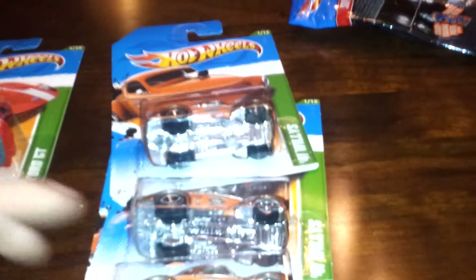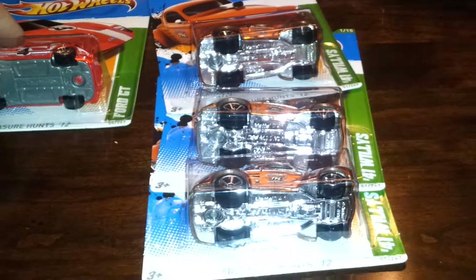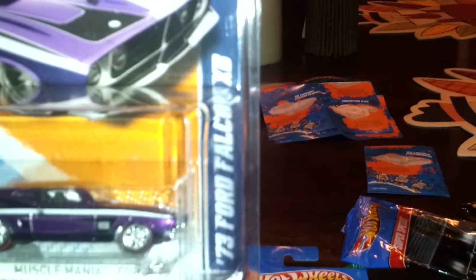The display was one of the four-sided displays and looked like it had been pretty well gone through. I started digging and found four treasure hunts. With the three Willy's I left behind, that would have been seven total. I also found another super treasure hunt — I couldn't believe it.